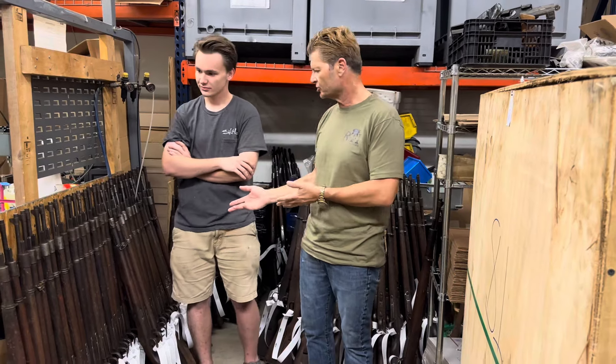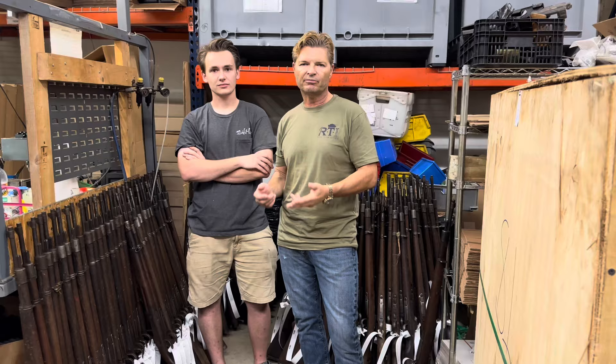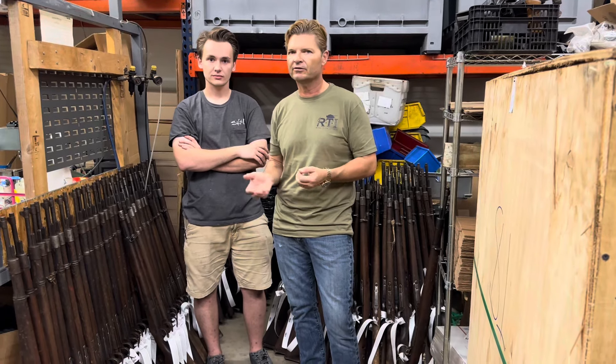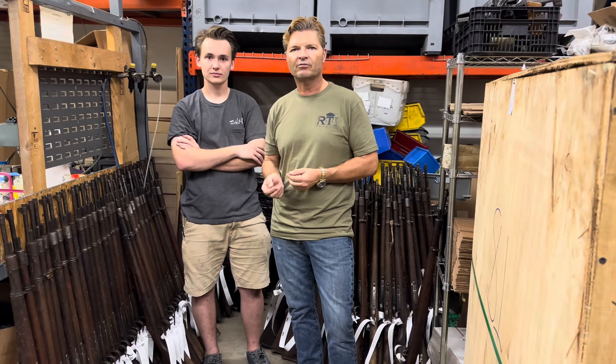For example, here we have some Czech and German Mausers, and we're processing right now, making sure that the imports are marked and trigger tags attached and so on and so forth — basically all the legalities — and we'll have them listed shortly on our website.